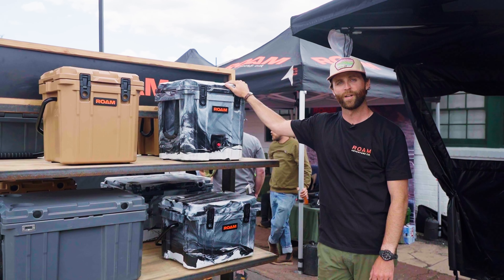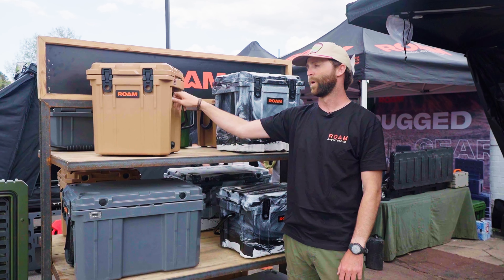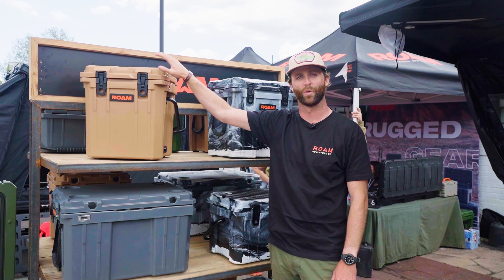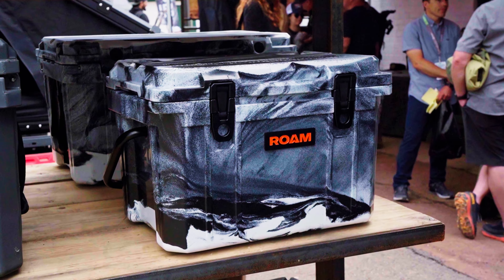Rome coolers — these are great coolers. We have a seal on them, so once you close it, you actually keep the cold inside of it. Keeps your cold colder, keeps your warm warm. These coolers come in a little smaller sizes this year.